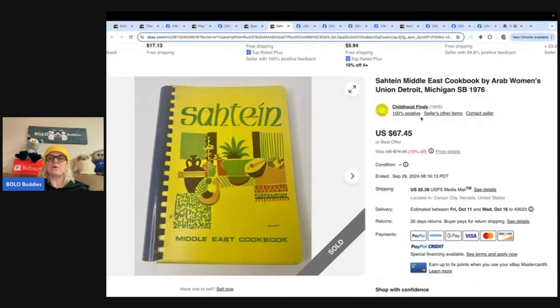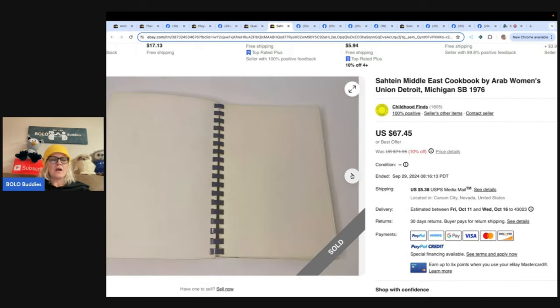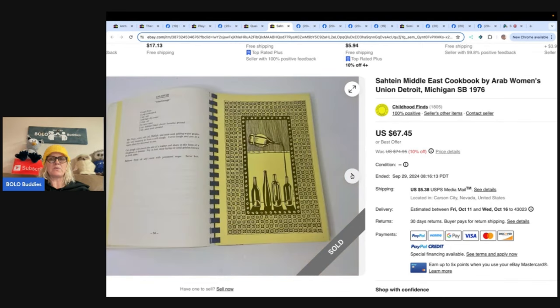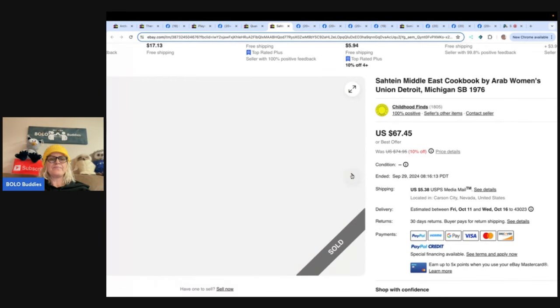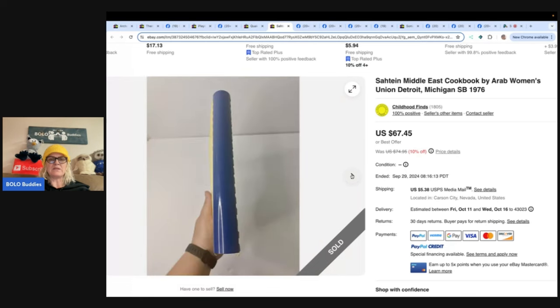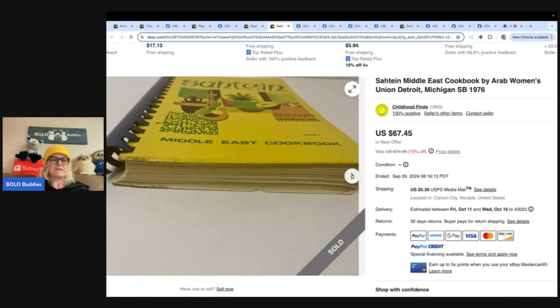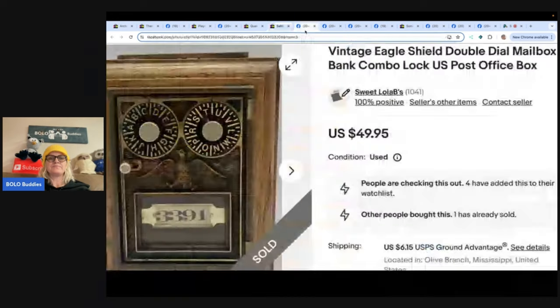The next one is a Satin Middle East cookbook — a spiral bound cookbook. In a recent video, someone else also shared about cookbooks with spiral binding. The seller said she got this at an estate sale for a dollar. She loves picking up spiral bound cookbooks, and this one sold during her sale for $67.45.